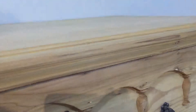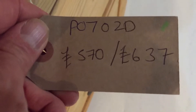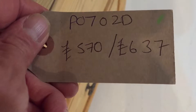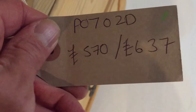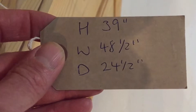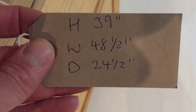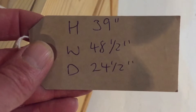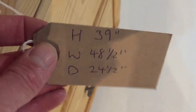The code number for this chest of drawers is PO70202D. The price is £570 as it is, or £637 if you'd like us to wax it for you. The height is 39 inches, the width at the widest point is 48 and a half inches, and the depth at the deepest point is 24 and a half inches.